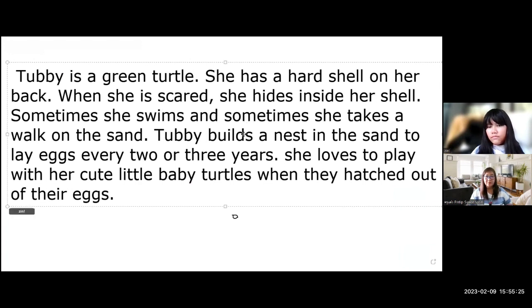Now I'm going to do a revision reading, then you can check your spelling — remember, one mistake, ten times correction. Listen carefully: Hubby is a green turtle. She has a heart shell on her back. When she is scared, she hides inside her shell.